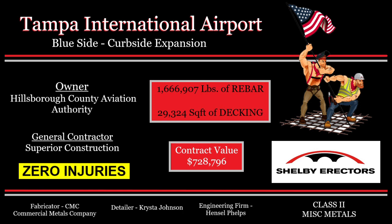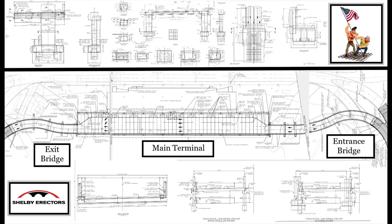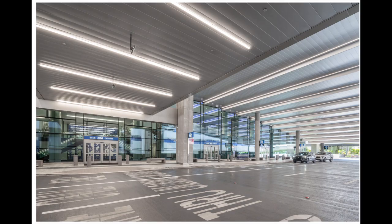Breaking news in Tampa Bay: the Tampa International Airport Blue Side Expansion is now open to the public. The project consisted of three bridges — an entrance, main terminal, and exit — to service patrons flying with expedited visits by allowing those without checked bags to skip the ticketing or baggage claim level and head straight to their gate.